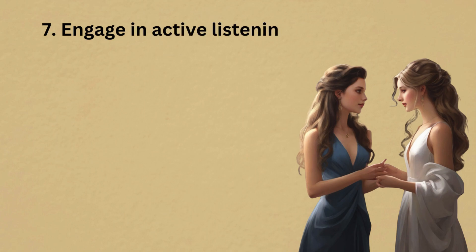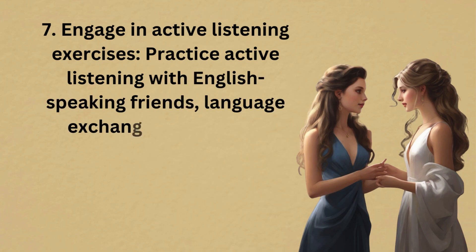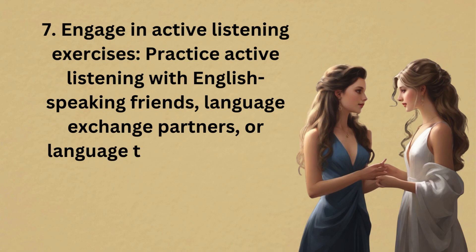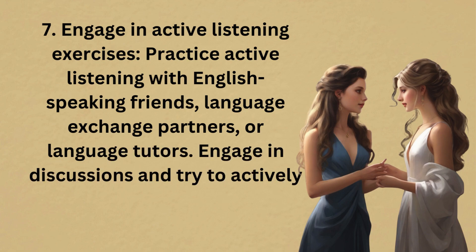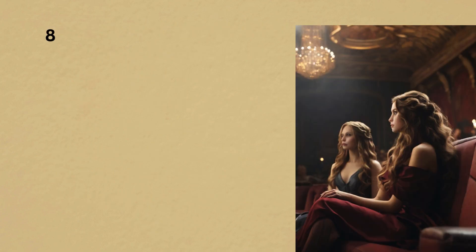7. Engage in active listening exercises. Practice active listening with English-speaking friends, language exchange partners, or language tutors. Engage in discussions and try to actively listen and respond to what they say.